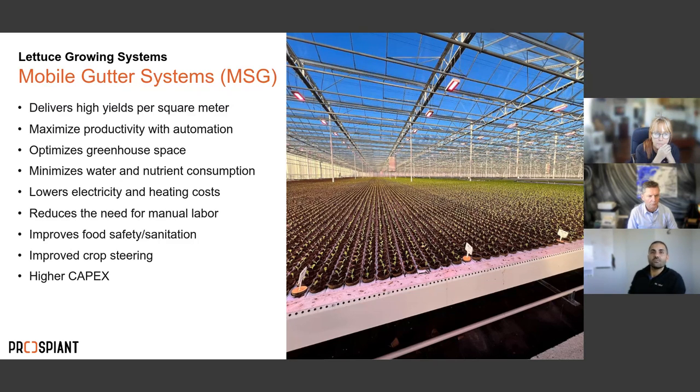The mobile gutter system maximizes productivity because it moves autonomously. As plants progress through the propagation stage and need more air and space, the gutters actually separate themselves automatically, expanding spacing to match the plant's needs. Transplanting is handled by a robotic transplanter that picks up 10 to 12 plugs at a time and moves them into the cultivation gutters — the whole growing and moving process is completely automated.